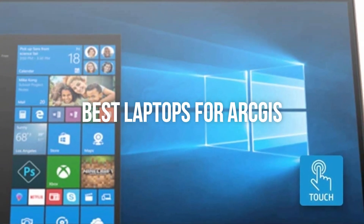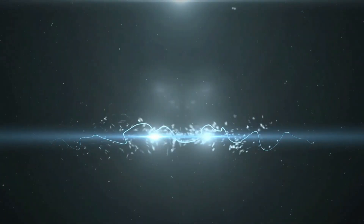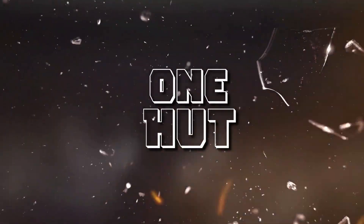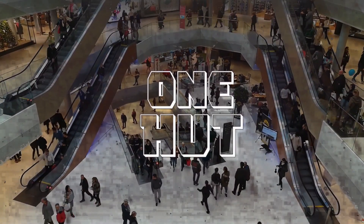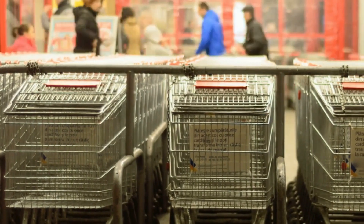Hello everyone, today's video is on the best laptops for ArcGIS in the market for this year. Welcome to our channel, the only place to find the best products for buyers who want to save their time and stress of figuring out what to buy.